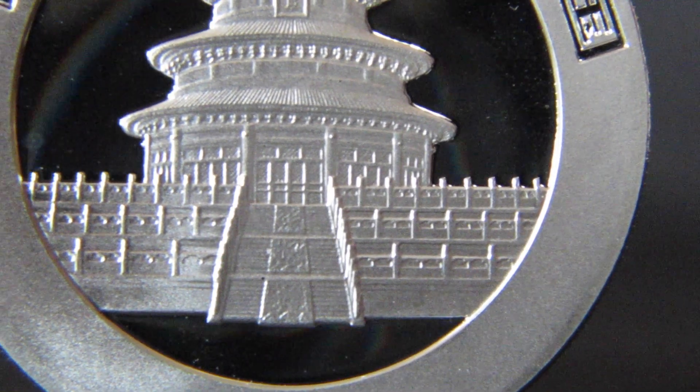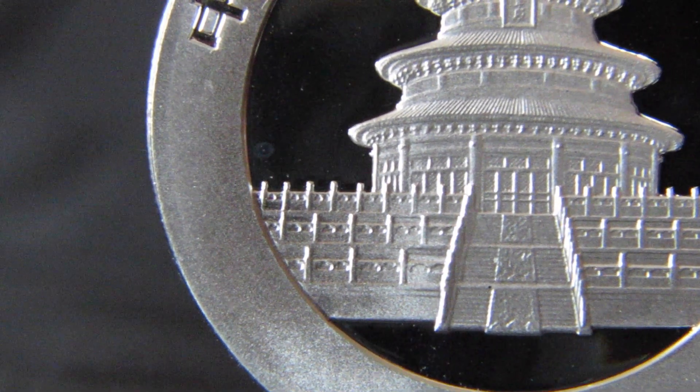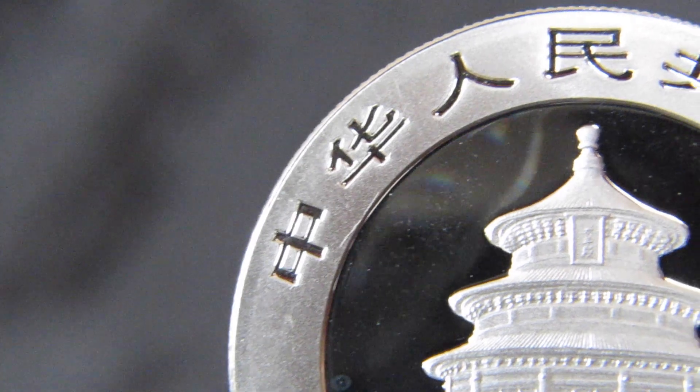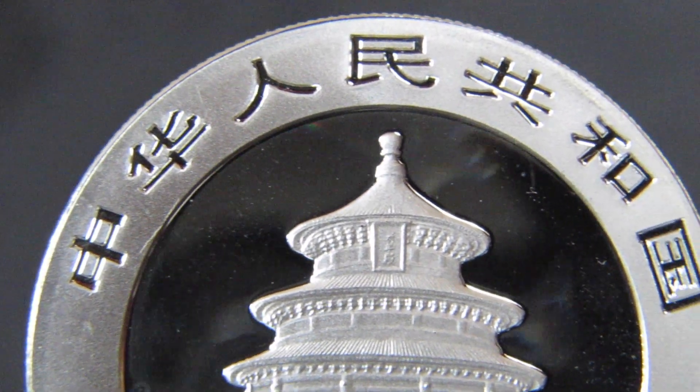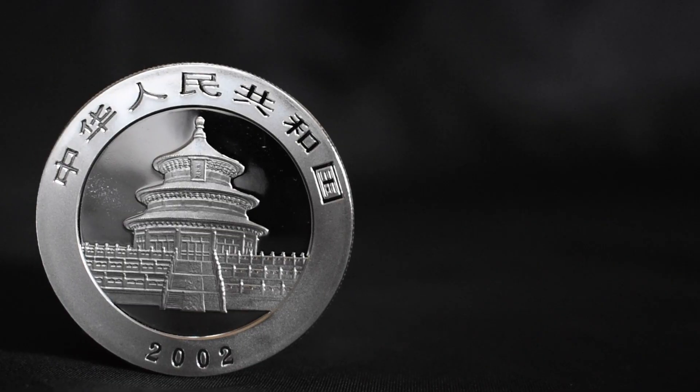The Temple of Heaven has been the centerpiece of the obverse since its inception in 1981. Written on the upper circumference of the coin is 'Zhonghua Renmin Gongheguo,' which is Mandarin for 'People's Republic of China,' and of course we have the date on the bottom.